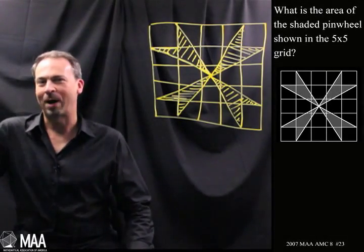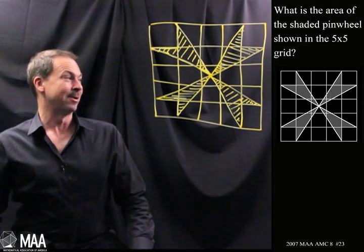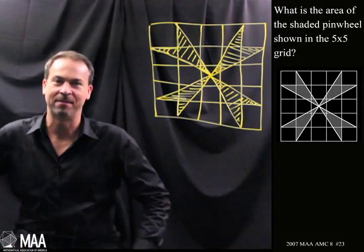G'day! Here's a fun grade 8 geometry problem. It goes simply as follows: what is the area of the shaded pinwheel shown in this 5x5 grid of squares?